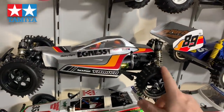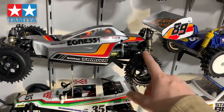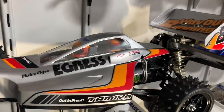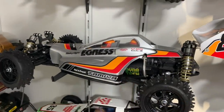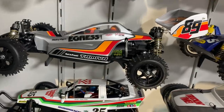Then you have the re-release Egress. I bought it and built it but had to paint up the body. For some weird reason I decided to put a twin cockpit in it, just to be a little bit different. It's got a brand new Dyna Tech motor in it now. Absolutely lovely car in brand new condition.